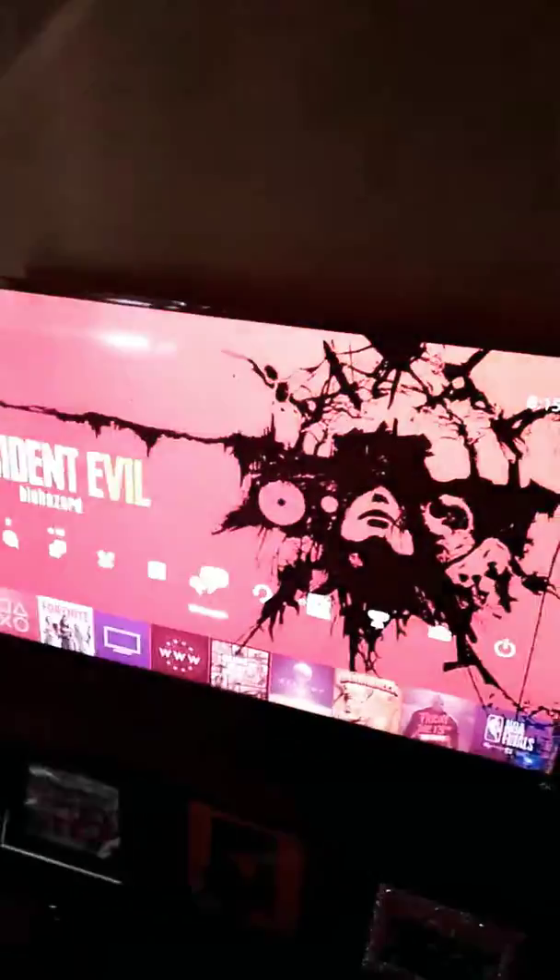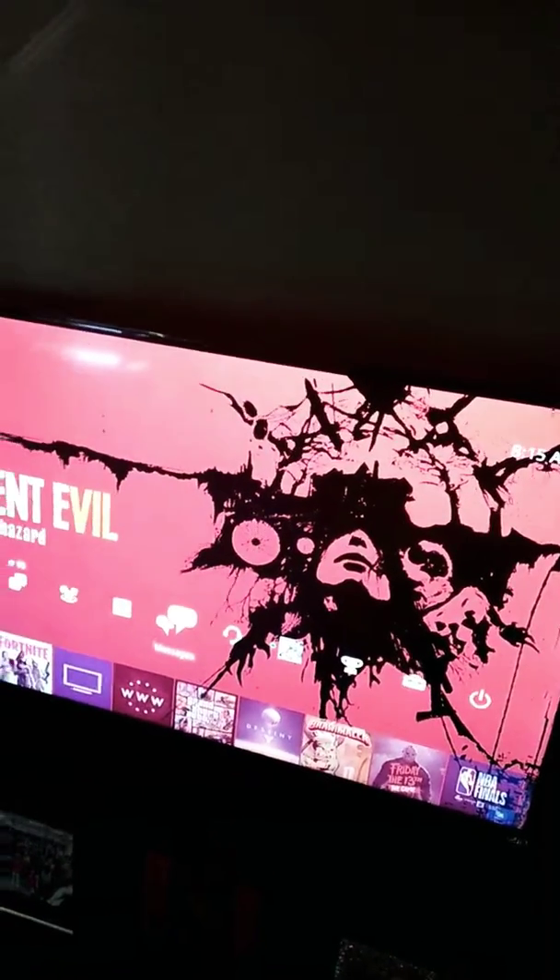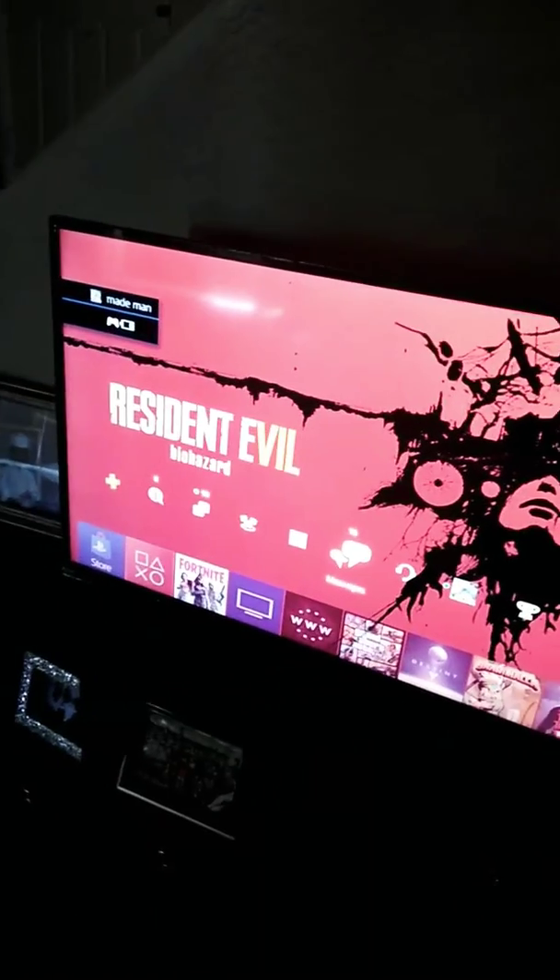By the way, if you guys want to play with me on PlayStation, that's my account right there — that's my whole account. Yeah, bye, have a great day and thanks for watching my video.